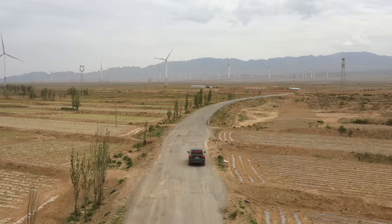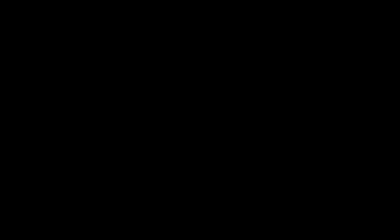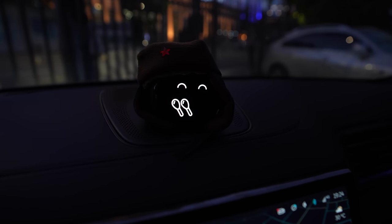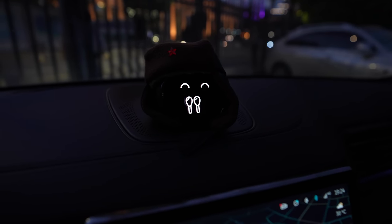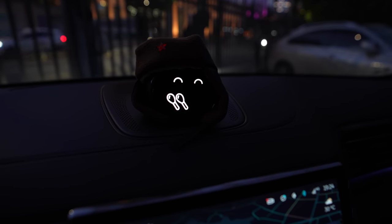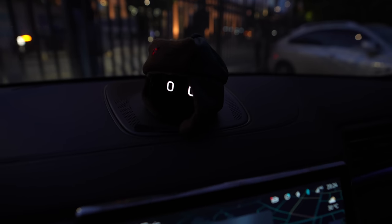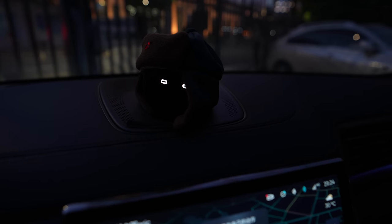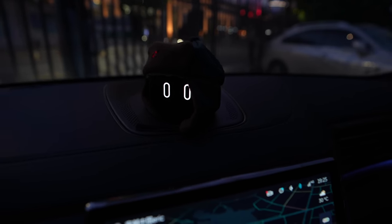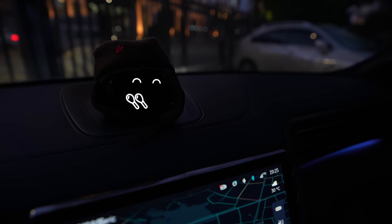Those first three problems — C-pillar visibility, NeoPilot braking, and mileage rating — all relate to the driving experience and are quite important. The remaining problems are a lot more nitpicky and not really related to driving. Next I have problems with Nomi. To start, I really like Nomi — I think she's cute, helpful, and really fun to interact with. However, she's not perfect and I have a few minor complaints. The first and probably biggest complaint about Nomi is that she does not have enough animations.